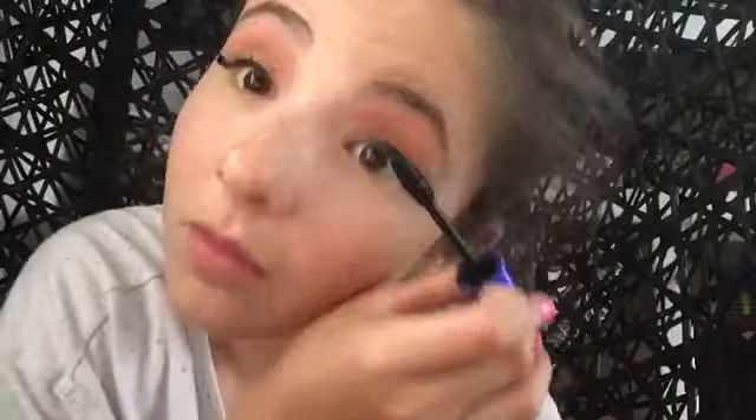Oh my god — I just literally put concealer right on my eye. I meant to put it like a wing and it's literally a flick instead, which is so annoying. I don't care about my eyeliner anymore... actually, I do — I'm going to have to make this into more of a flick. Oh my god, this eyeliner was going so well on this side. This has literally gone so wrong.